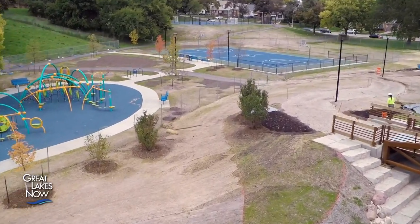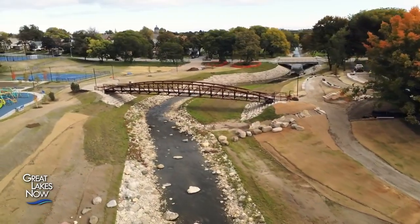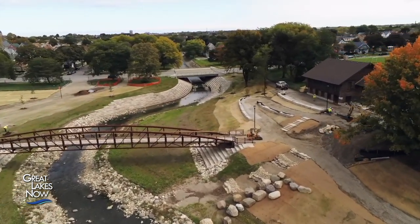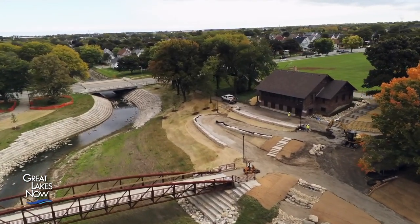We have a brand new playground — the old one was outdated. We have a new basketball court and a brand new pedestrian bridge. I think this project has been very positive for the community and gives people something to look forward to. We're going to have this beautiful park, just a place where people can have pride in.